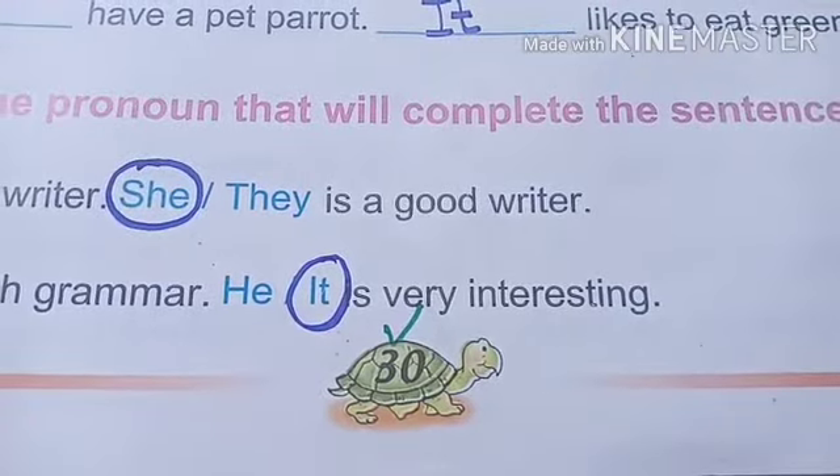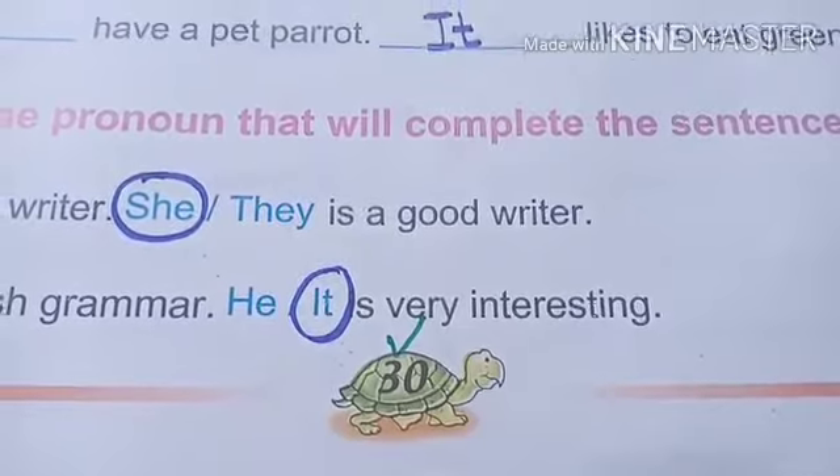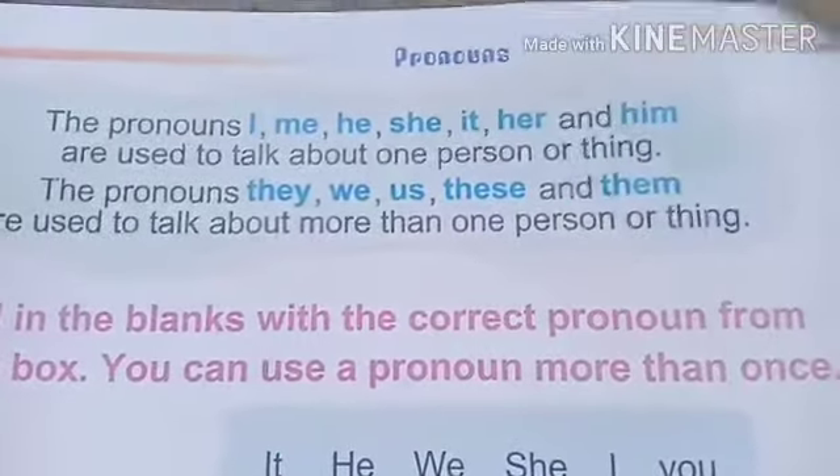Hi everyone, today we are going to revise page number 30. Our topic is pronouns.